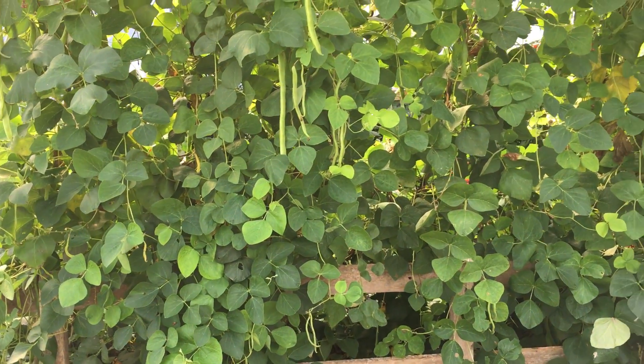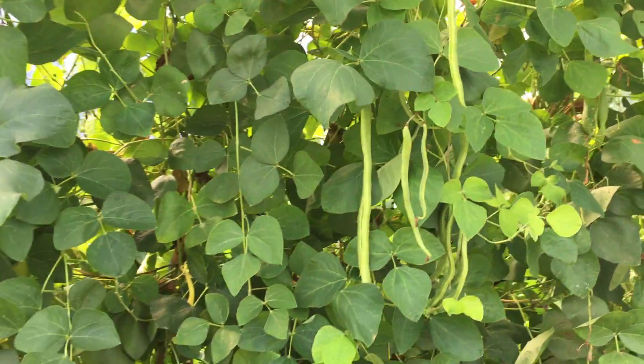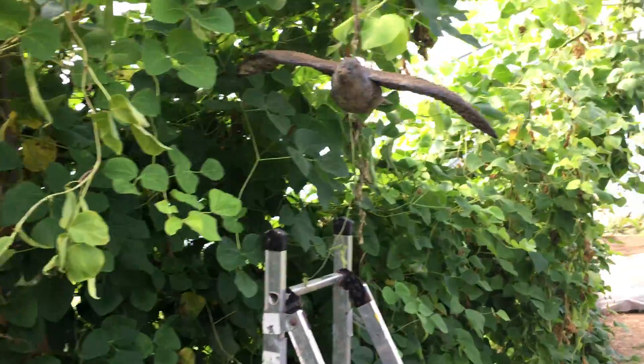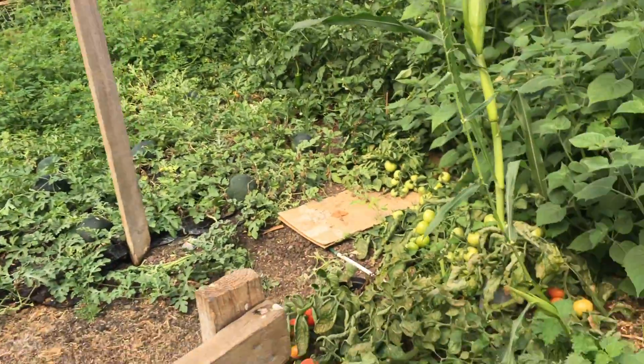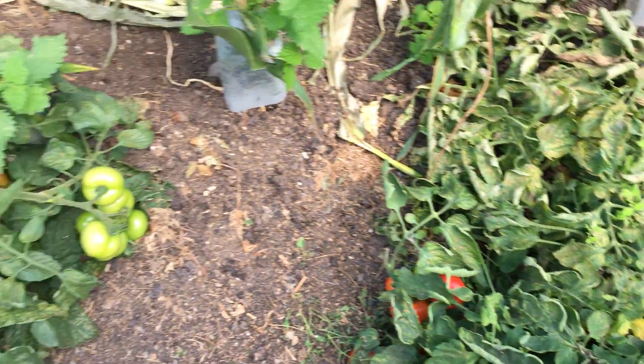Runner beans — well, we put too many runner beans in again. Always do that. You always think, yeah, put a few more in, but we've been completely overwhelmed with runner beans and they've just about finished. There's hardly any flowers left on them but we still got some nice beans coming, so they've done well. They've gone up the strings right up to the top — I needed to get the ladder in to harvest them.